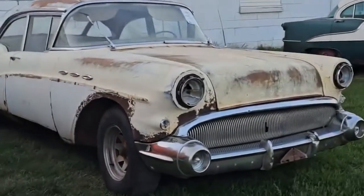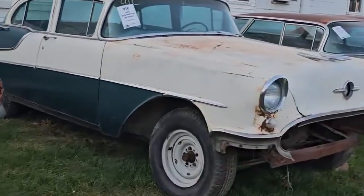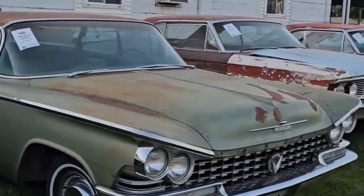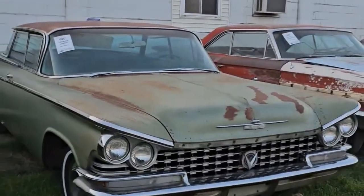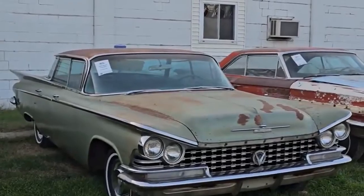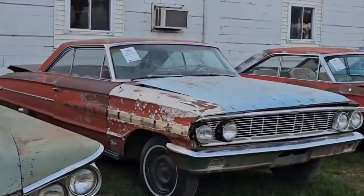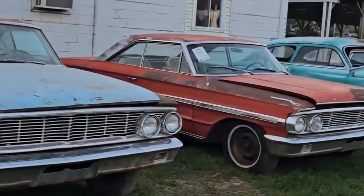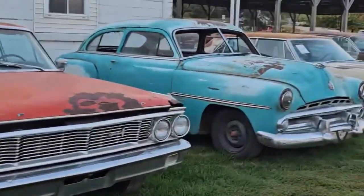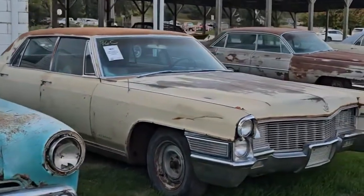This is a Buick. A '55 Olds. These are more projects now. This one here — if you've ever seen the movie Fast Times at Ridgemont High — this is a '59 Buick LeSabre, the cruising vessel. A '64 Ford and another '64, but a 500 XL.